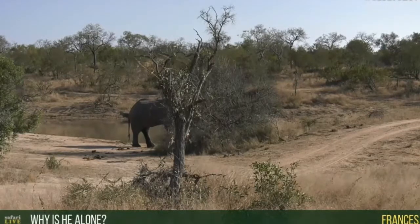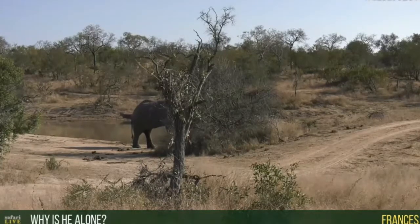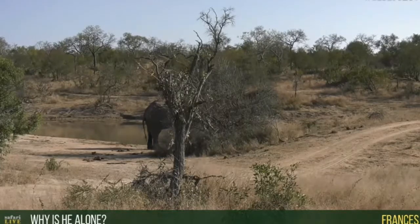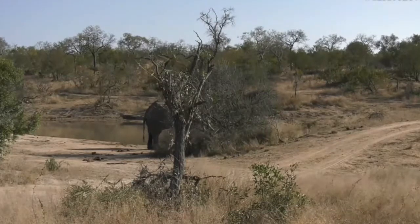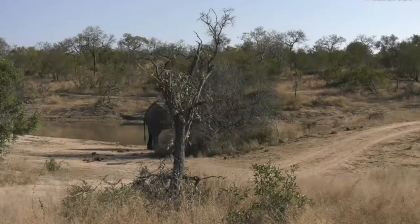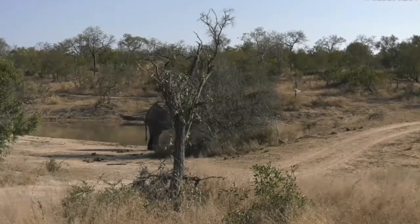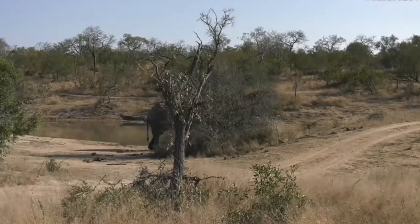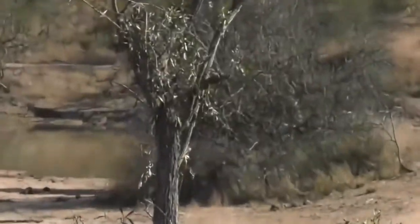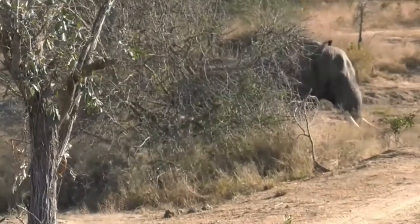Big adult male elephants like this spend most of their time on their own. You'll sometimes see them accompanied by younger males, but for the most part they live as solitary individuals. It's only when a female comes into heat and when they're in a musth situation like he is now that he'll actively search out females. Even then, when they do find a female in heat, they'll mate and try to leave that herd as quickly as possible, because they don't really want to spend too much time around the herd.